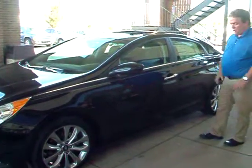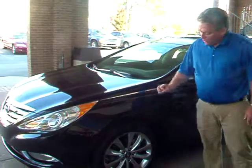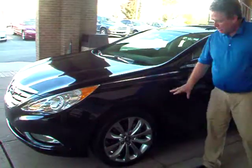Beautiful, beautiful car. It's a safe car — four-wheel analog brakes, traction control, and look at those tires and rims. They really set it off.